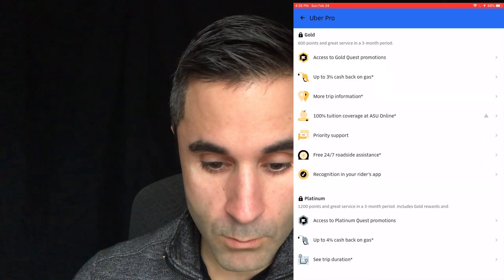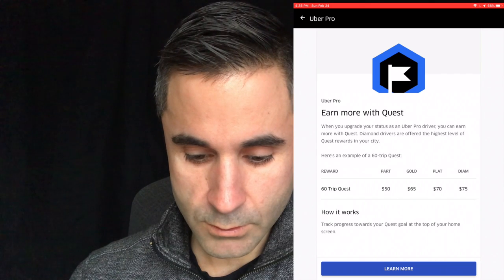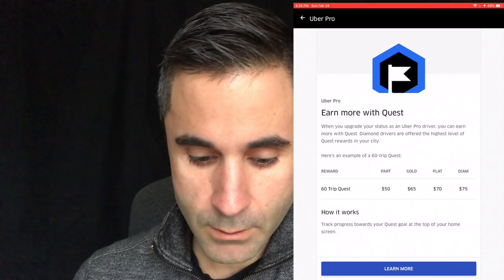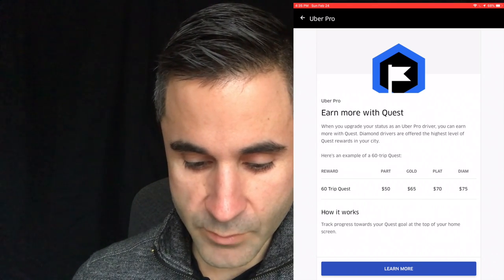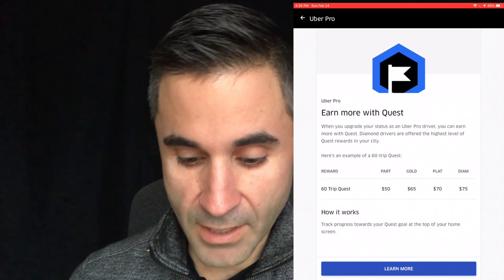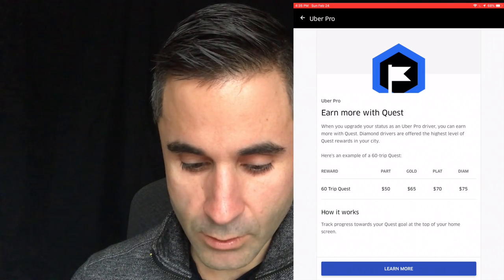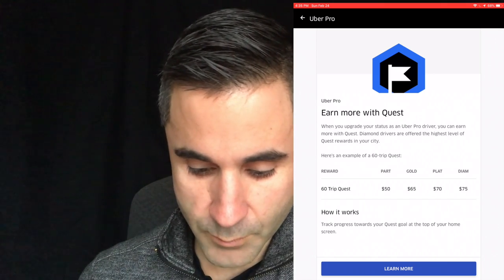Let's step up to gold and check out the promotions. For the 60-trip quest promotion, if you're a partner — the base level — you get $50 per 60-trip quest. If you're at gold status you get $65, platinum gets $70, and diamond is $75 per 60-trip quest, which is pretty good. That's a nice little bonus.